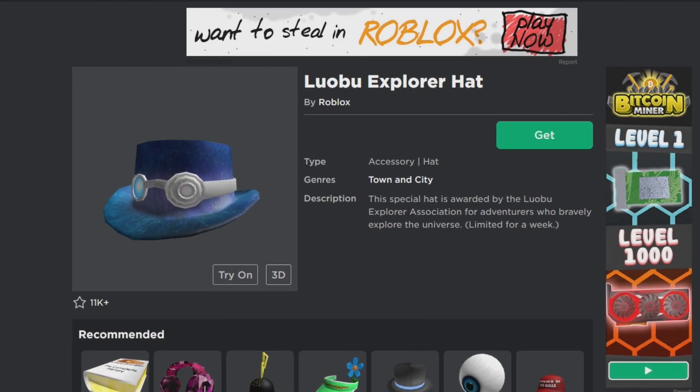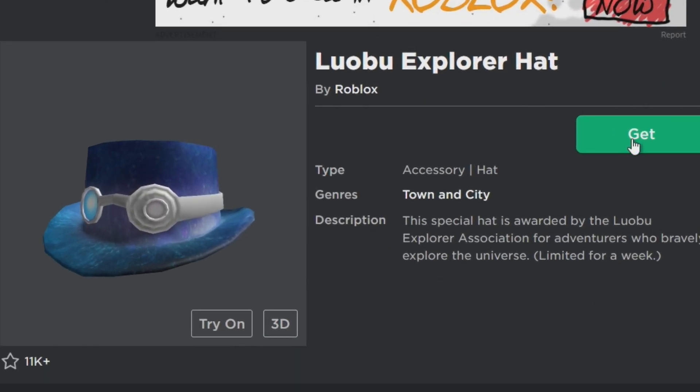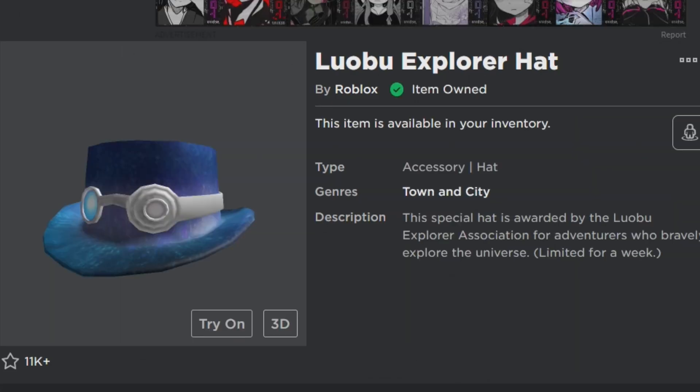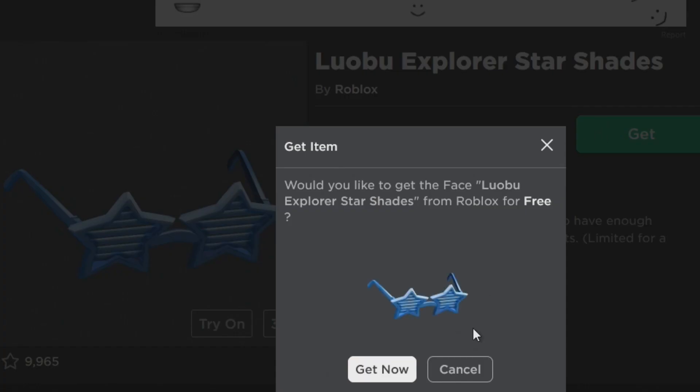Hello friends, welcome back to my channel. Today I'm going to show you how you can get some free items. If you missed last week to obtain the Lobo items, unfortunately you can't get them, or at least you can't get them for free.